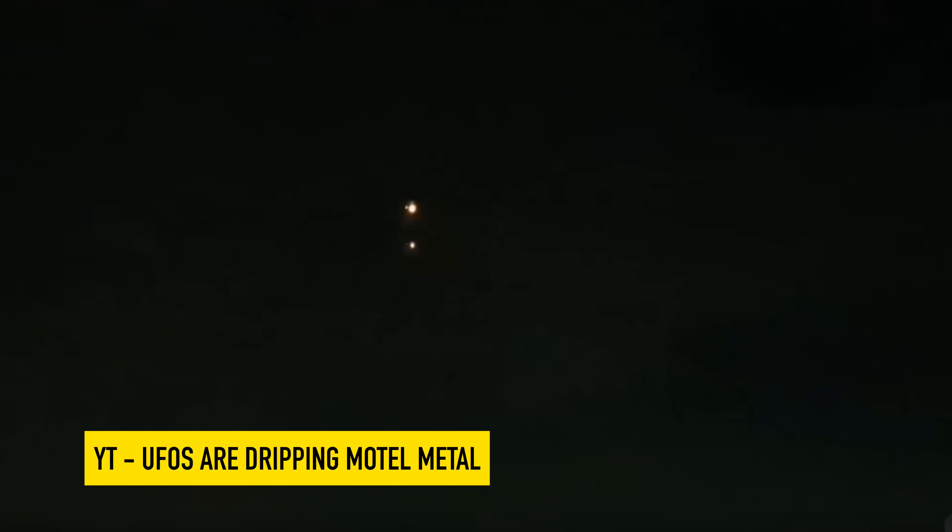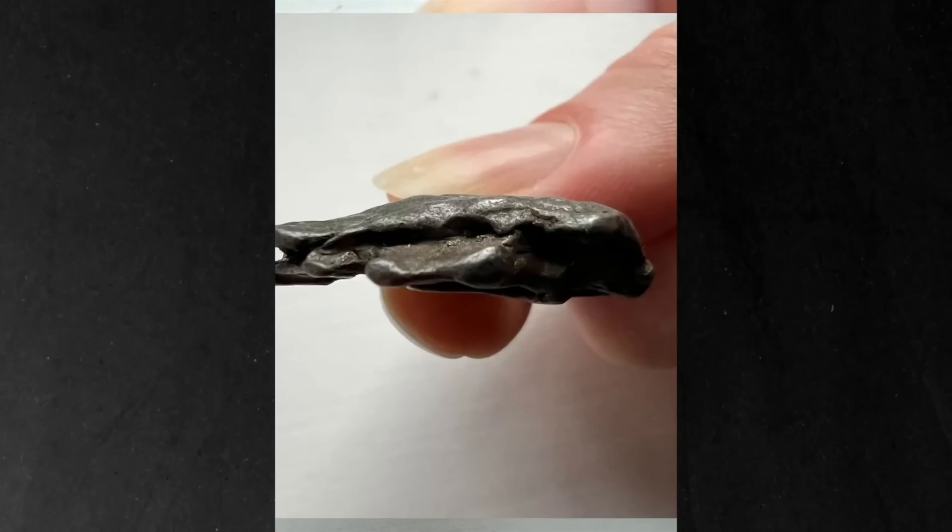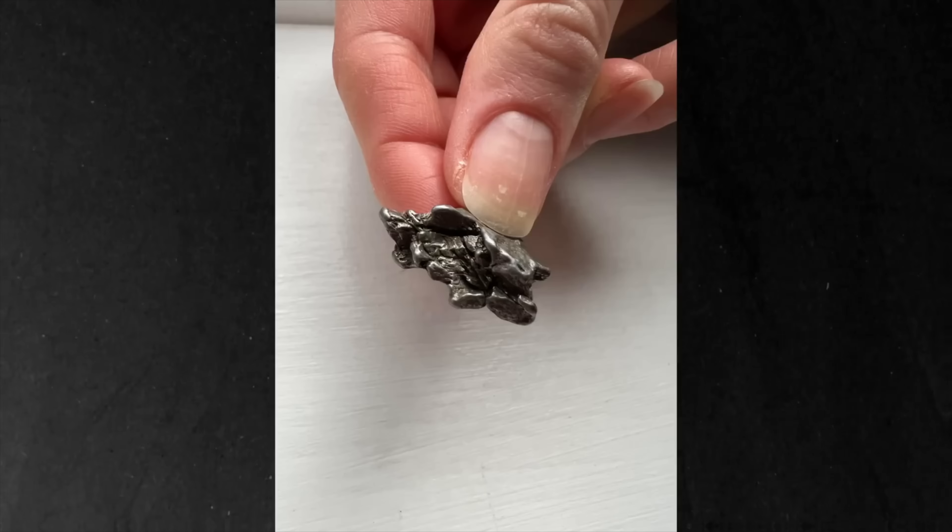Here's a report of a classic case of a dripping UAP that somebody saw in southern England. This is getting insane. Somebody just recovered molten metal that was dropped from a drone that was hovering behind their house in Wickham, England. The user posted these pictures on Reddit with the following statement.